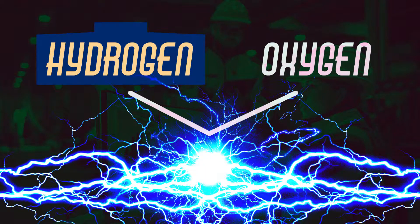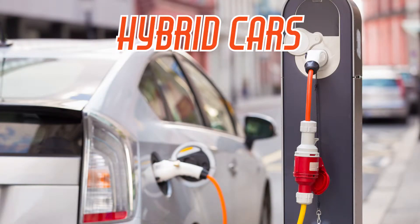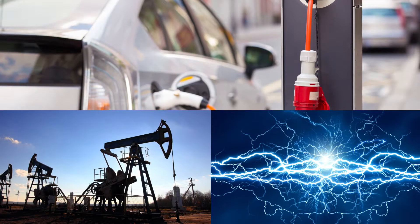Any surplus energy created can be stored within batteries on the trains, which is then released to power the train as and when required. You might have heard of hybrid cars — they use a mix of fossil fuel and electricity, which they generate themselves to move.